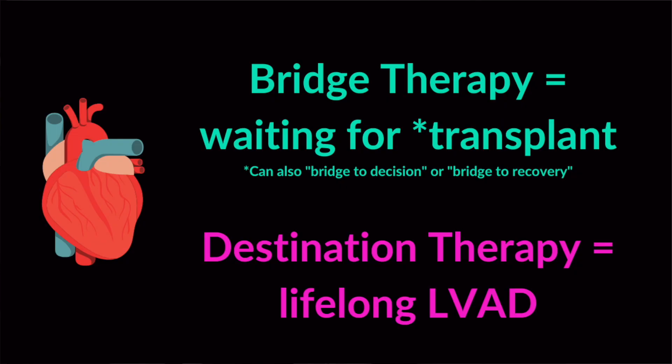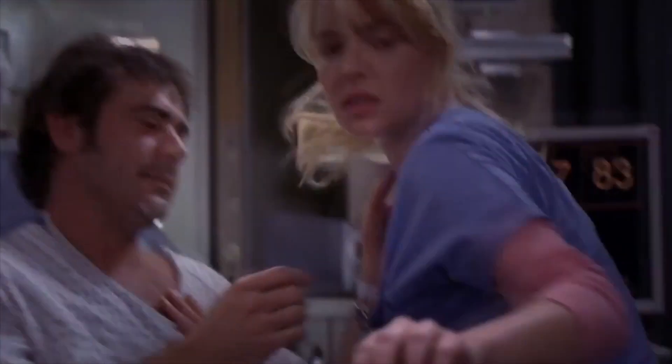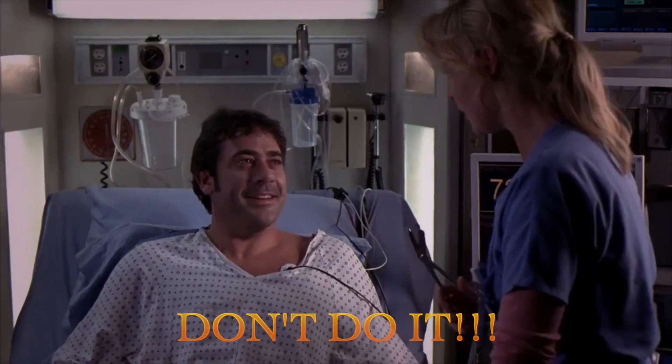In terms of more permanent LVADs, they're either a bridge to transplant — used while a patient is waiting for an organ — or what we call a destination VAD, meaning the patient is not a candidate for transplant and will remain on the VAD for the rest of their life. Some people are 100% dependent on the VAD, so if anything happens to it, they can die. If any of you watched season two of Grey's Anatomy, you'll remember that Izzy cut Denny's driveline for his VAD hoping he'd get a heart transplant sooner, but he was dependent on the VAD and ended up dying. So don't mess around with someone's LVAD.